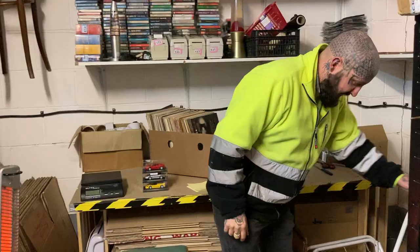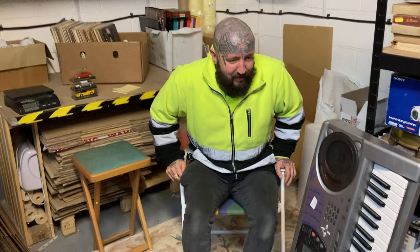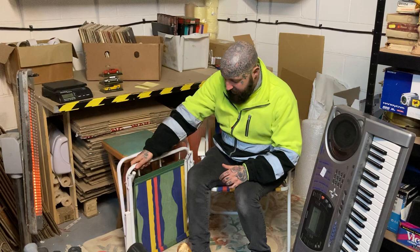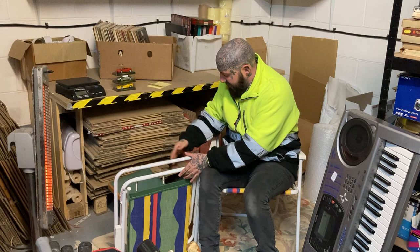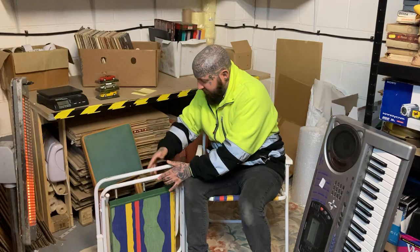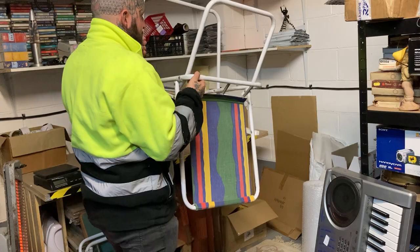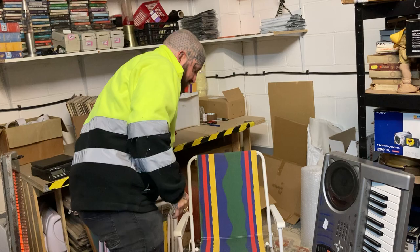I've got these here - lovely little fabric ones. I've got another one here so we've got a matching pair. Obviously it's not the season right now, but in the summer you'll get forty quid for the pair easily. Just generic ones but yeah forty for the pair. If they were the proper vintage branded ones, I've sold one before for eighty quid.